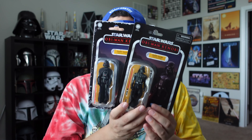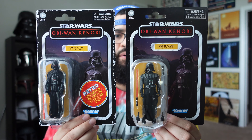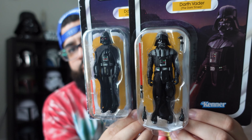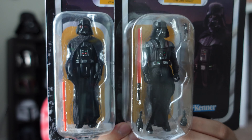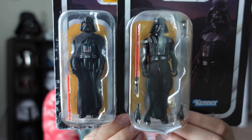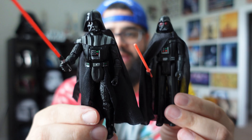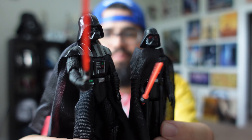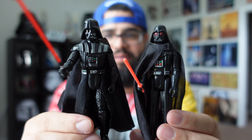Now I do have both of the Dark Times Vaders — the Retro and the Vintage — so we can take a look at both of them side by side. Pretty much the same card back, but as you can see with the figures the details are massive. One's Retro Collection, one's Vintage. Here's a quick look at them out of the bubble together side by side — I still like both of them. You can never have enough Vaders. The Vintage is definitely bigger than the other one.